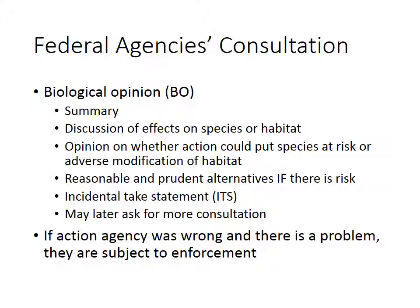Sometimes a biological opinion will say that the action agency wants to have more consultation with cooperating agencies like Fish and Wildlife and National Marine Fisheries Service, to make sure they are following directions and doing everything correctly. If an action agency is wrong in preparing this, and there is a problem when they said there wouldn't be, they are subject to enforcement from the federal government. This is also done when incidental takes are exceeded — so if you're allowed to kill three bald eagles and you kill fifteen, you're in a lot of trouble.